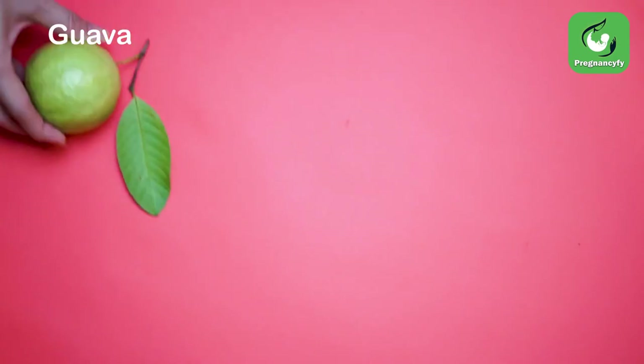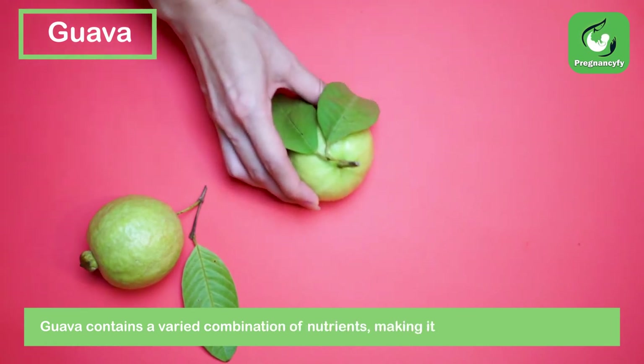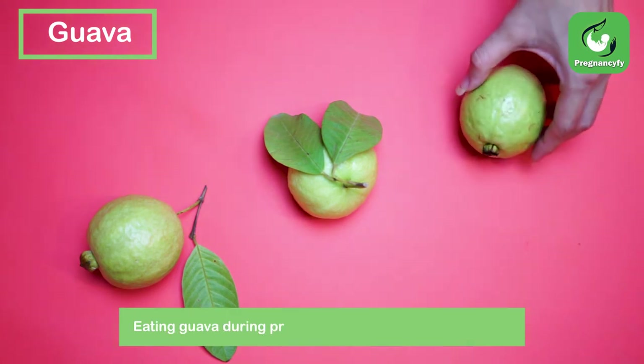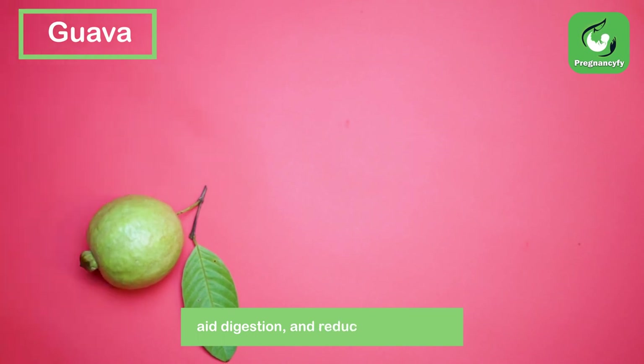Guava. Guava contains a varied combination of nutrients, making it ideal for pregnant women. Eating guava during pregnancy can help to relax muscles, aid digestion, and reduce constipation.